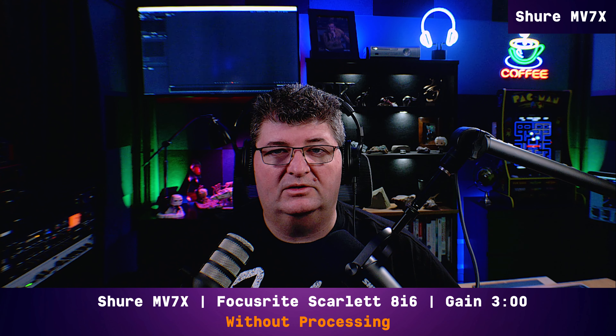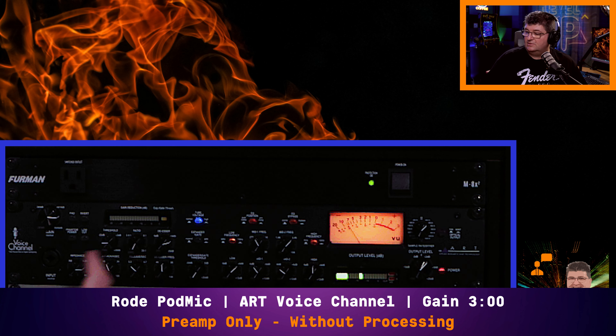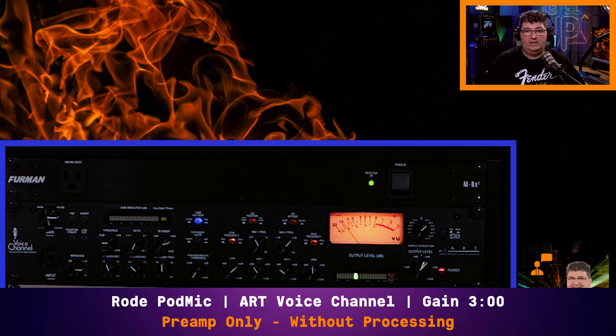Now let's go ahead and switch these over to the ART voice channel, which is a tube preamplifier. I have the Rode PodMic connected up to the ART voice channel with all the processing disabled — compression is turned off, de-essing is automatically off with that, the expander is off, EQ is bypassed, no low cut filter. But this is a tube preamp, so we have a little bit of saturation happening. This gives you an idea of the difference between using this type of preamp versus what you get out of a built-in preamp on an interface like the Scarlett 8i6, which tends to be a very neutral, very clean preamp.